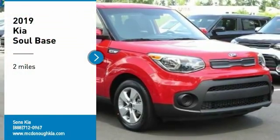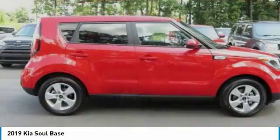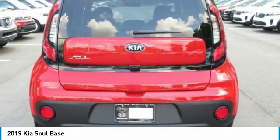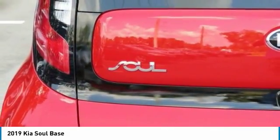Looking for the right vehicle? Check out the 2019 Soul. The Soul is quick and ready with its innovative catchy style, a sharp, roomy and well-fitted cabin, and a comprehensive list of safety and fun features.